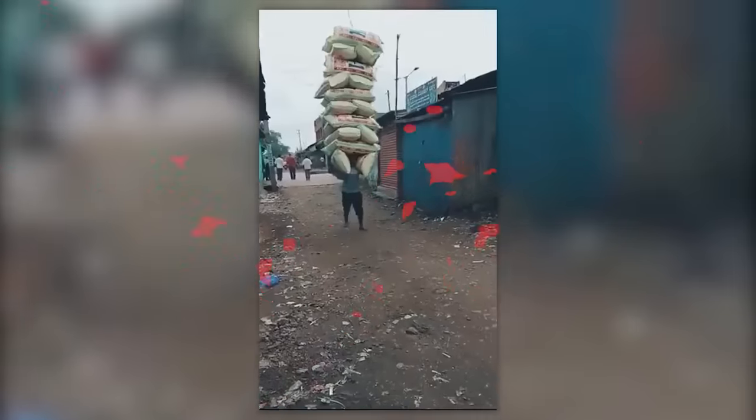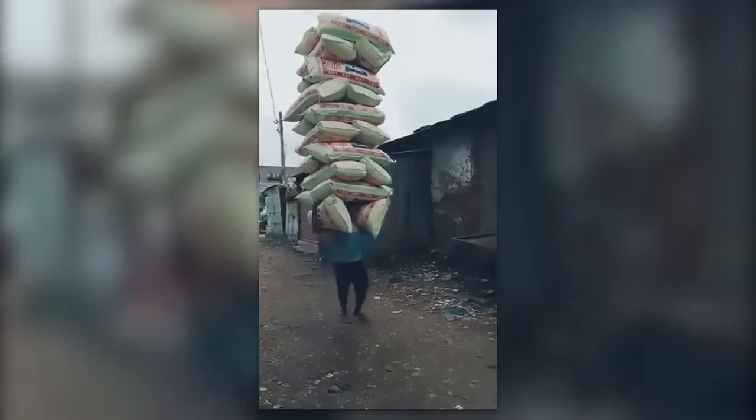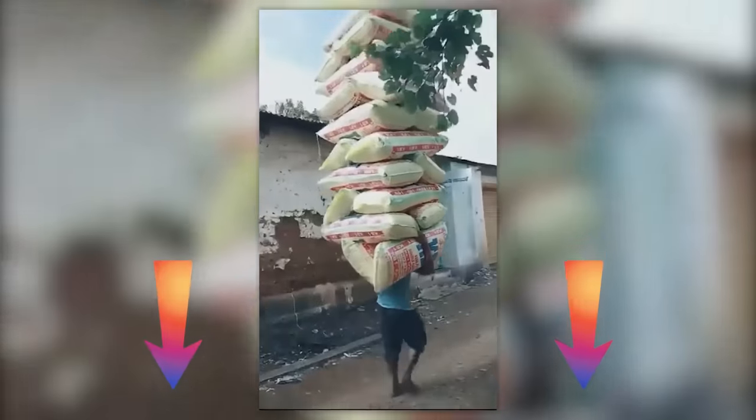This guy is too lazy to go back for a second trip, so he grabs all the contents of the van. Try to count the number of bags he's carrying and write the answer in the comments.